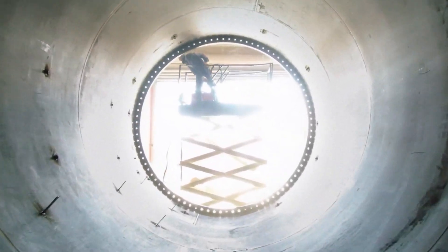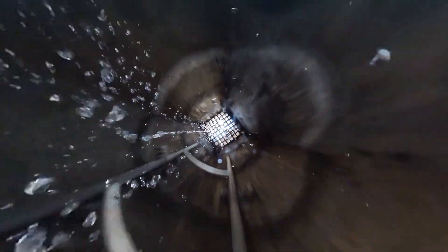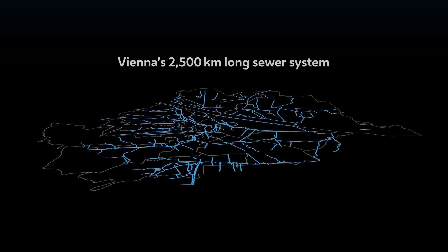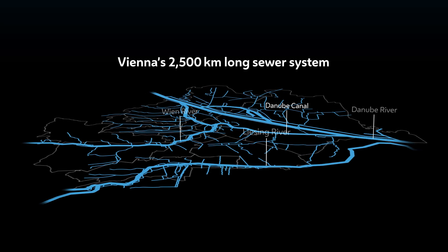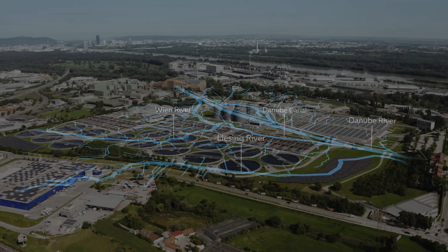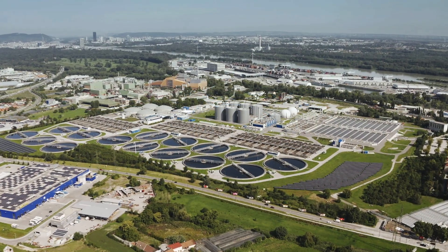Vienna's sewer system collects vast quantities of residential, commercial and industrial waste water, as well as all rainwater. All that ends up in an intricate system of small and large sewers, hidden from public view. This 2,500-kilometer network of sewers has but one destination: Vienna's wastewater treatment plant in Simmering.